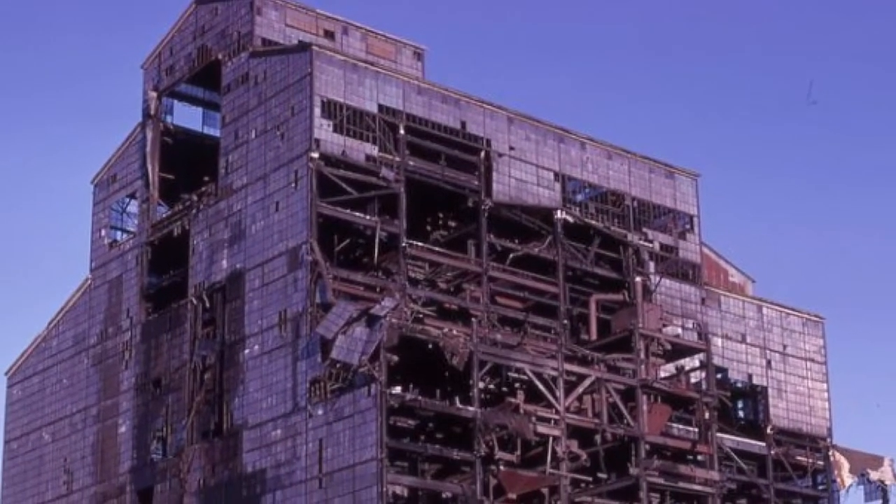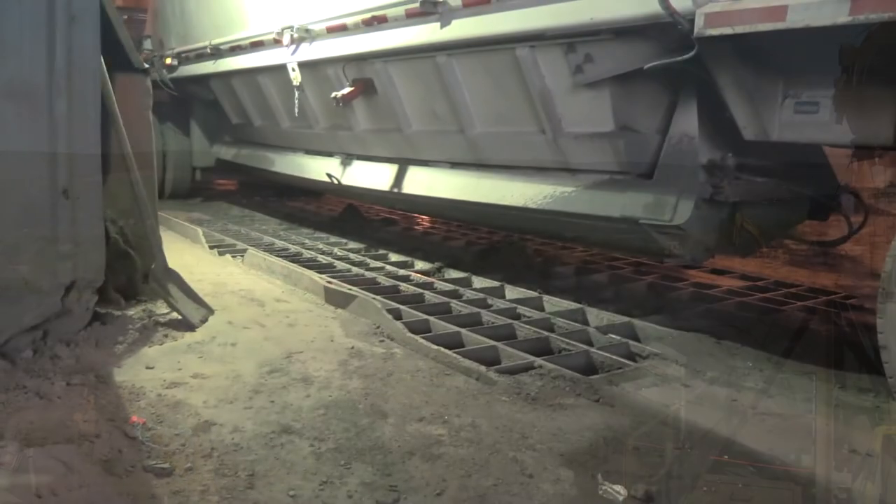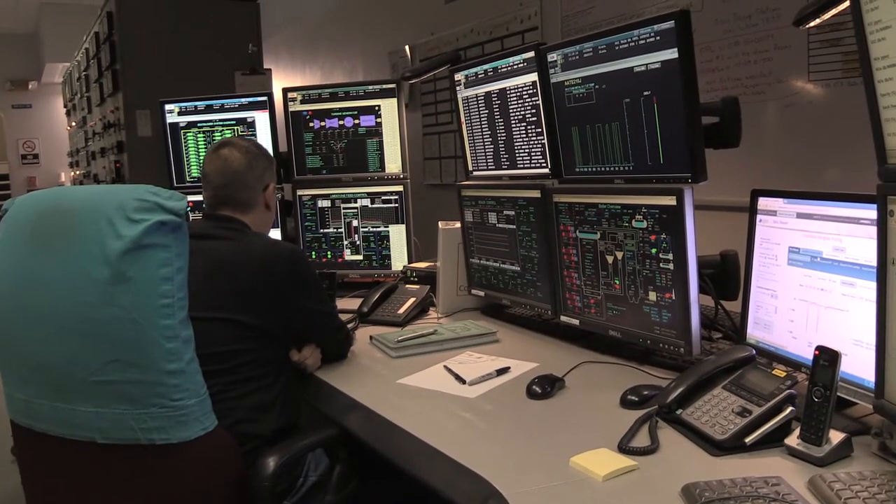An environmental non-profit owns the site and wanted it cleaned up and then to provide long-term economic benefits. The company saw value in the low BTU waste coal — it could refine the waste to a higher output and generate electricity.